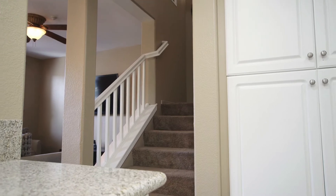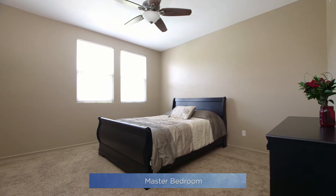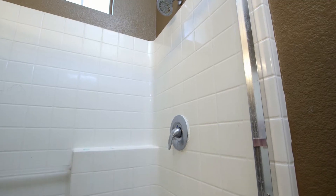As you ascend to the second floor, you'll notice the floor plan offers great privacy. The master bedroom is generous in size, and the master bathroom offers dual sinks and a large walk-in closet.